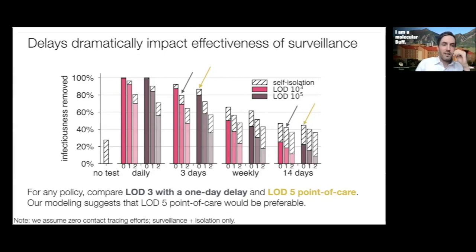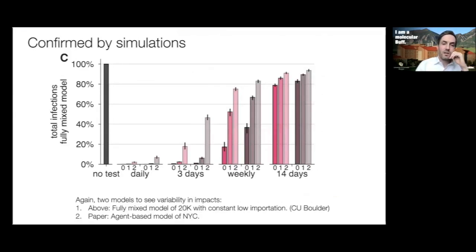We also assumed zero contact tracing efforts in this model — the only way you know you're infected is through surveillance testing. Of course, if you also had contact tracing, the amount of infectiousness you could remove would increase further. Plugging these into SIR simulations for both the 20,000-person model and the New York City model, we see basically the same results: an otherwise great testing regimen can really be ruined by substantial delays.